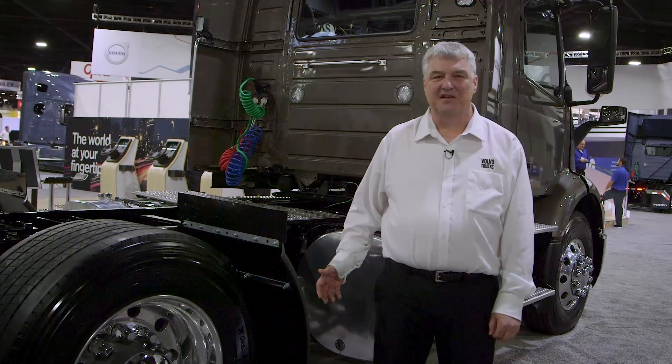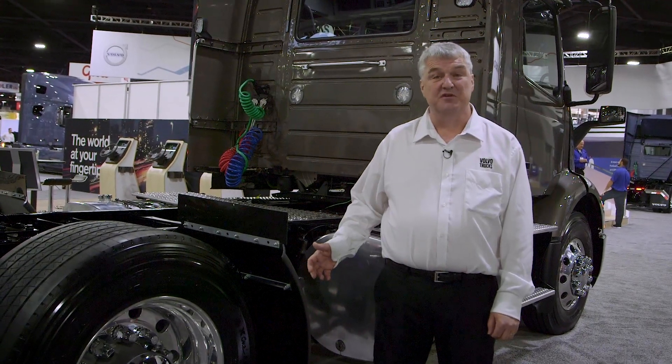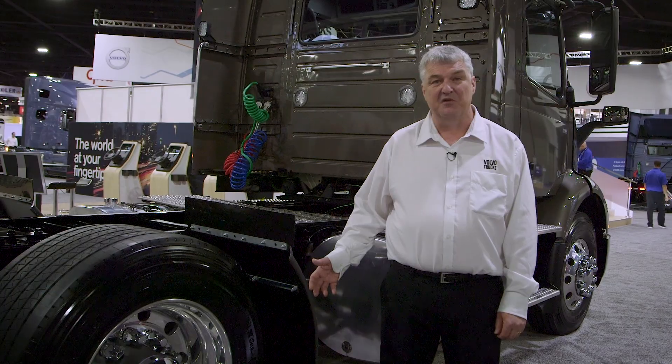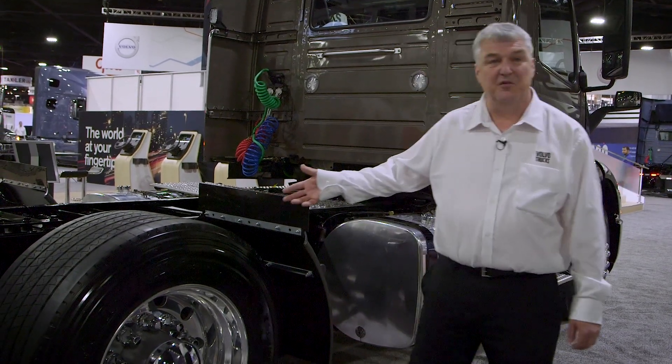At Volvo Trucks, we realize that adaptive loading is important to you because it also saves fuel, and that increases your bottom line. It's not all just about improved aerodynamics — it's about rolling resistance of tires. And what better rolling resistance can you have than a tire that's not on the ground?